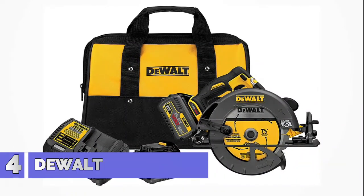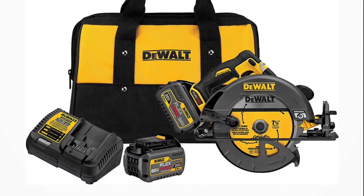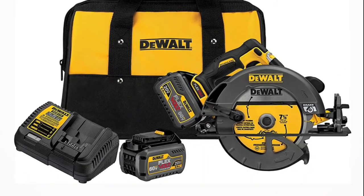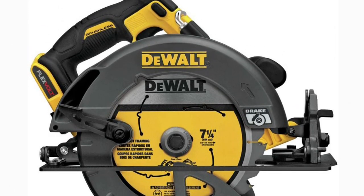Number 4: DeWalt Flexvolt 60V Max — the flexible power of corded with the freedom of cordless. It features the world's first battery that automatically changes voltage when you change tools. It includes a 7-1/4 inch full-size blade for corded capacity, an electronic brake that stops the blade after the trigger is released, and a max output of 1600 watts.